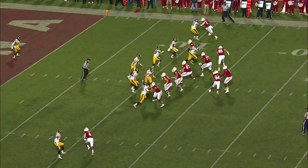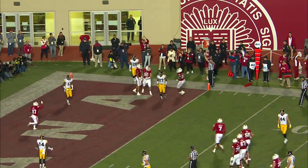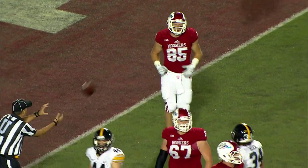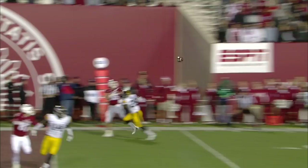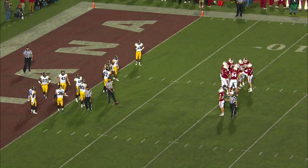Sudfeld takes the snap, throws it to the end zone — Simi Cobbs... catch... touchdown! Oh, I apologize — it's Michael Cooper who made the catch. So Cooper, the tight end, makes the grab. Not Simi Cobbs. Right in the end zone, a great catch by Michael Cooper for the score.